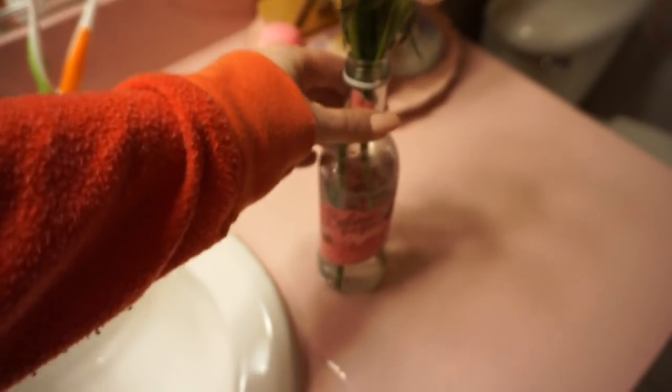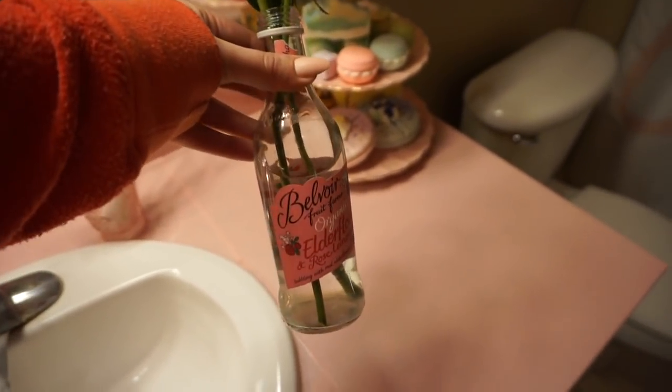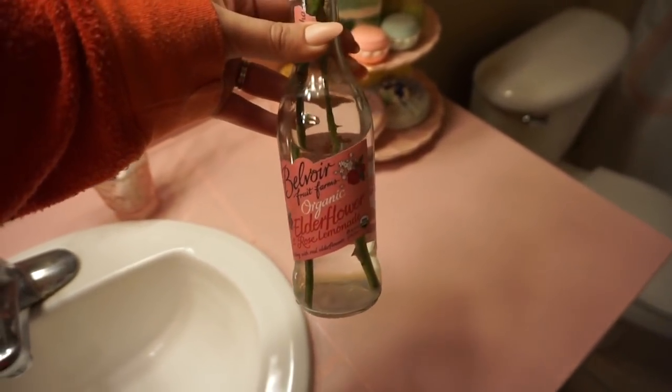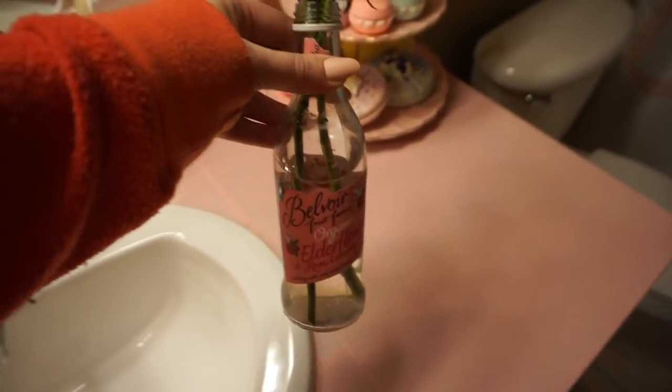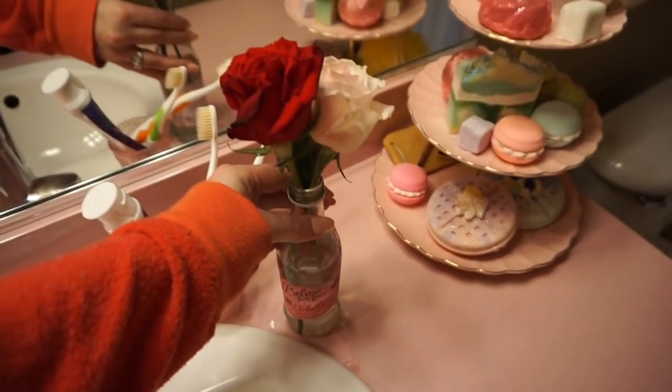I love just putting a bud or a couple of buds in various — not even a vase — just a little found object. So this is a beautiful lemonade bottle that I finished and I just used it for a vase.